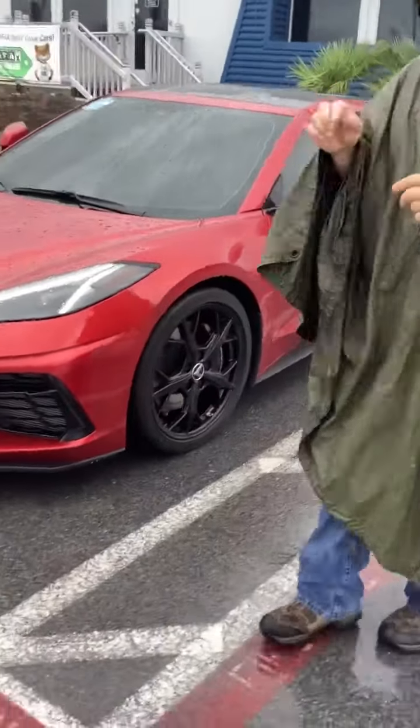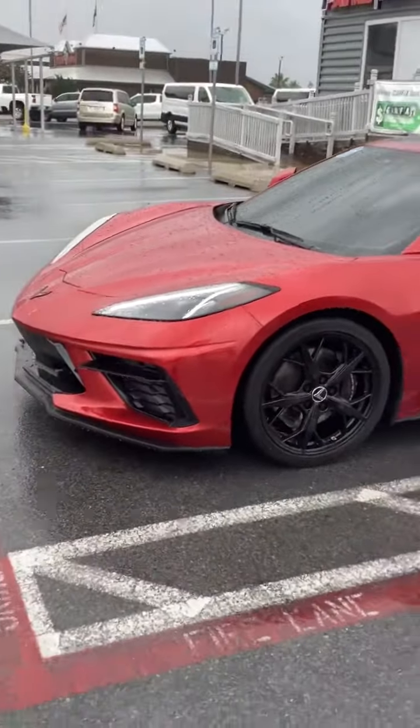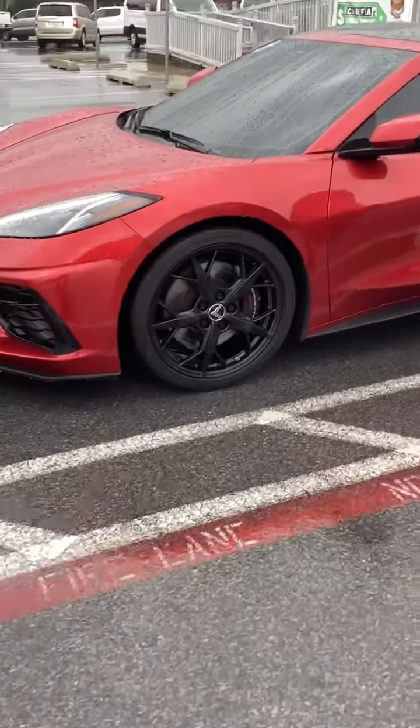This is a pre-owned 2021 Corvette C8 with the Z51 package. Big time.